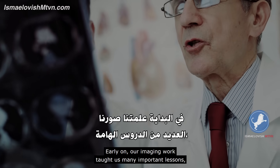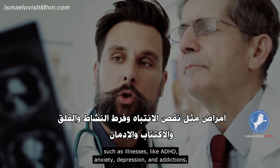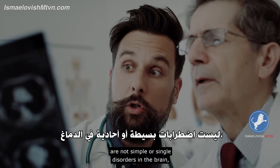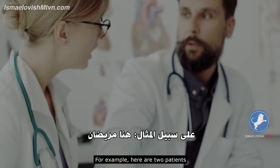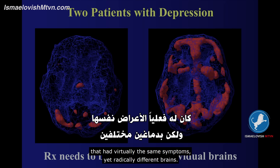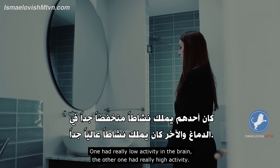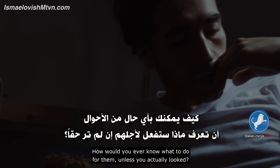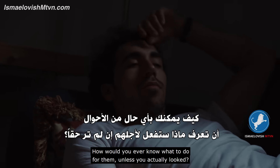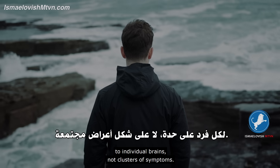Early on, our imaging work taught us many important lessons, such as illnesses like ADHD, anxiety, depression, and addictions are not single or simple disorders in the brain — they all have multiple types. For example, here are two patients who have been diagnosed with major depression and had virtually the same symptoms, yet radically different brains. One had really low activity in the brain; the other had really high activity. How would you ever know what to do for them unless you actually look? Treatment needs to be tailored to individual brains, not clusters of symptoms.